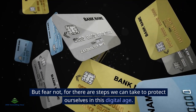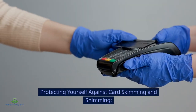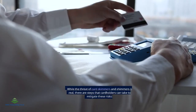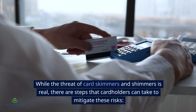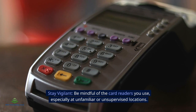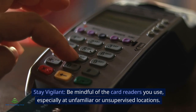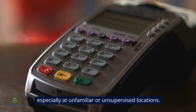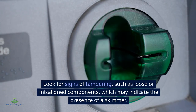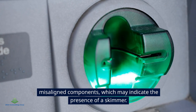But fear not, for there are steps we can take to protect ourselves in this digital age. While the threat of card skimmers and shimmers is real, there are steps that cardholders can take to mitigate these risks. Stay vigilant: be mindful of the card readers you use, especially at unfamiliar or unsupervised locations. Look for signs of tampering, such as loose or misaligned components, which may indicate the presence of a skimmer.